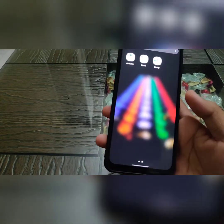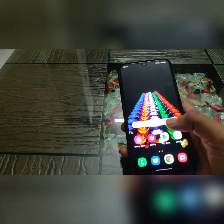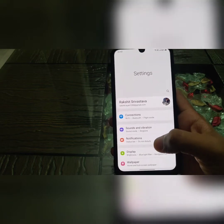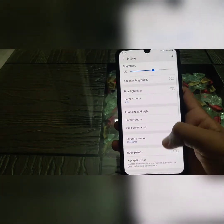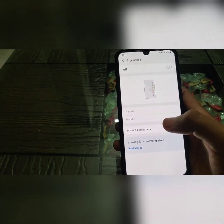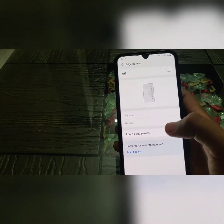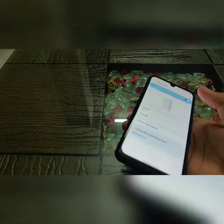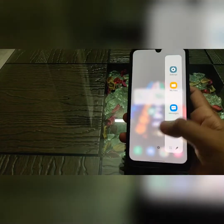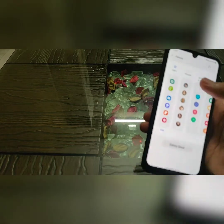The blur looks cool and the smoothness is great. Two new features have been added to One UI 3.0. The edge panel, which was only available in the full One UI version, is now added to One UI Core as well. Previously on One UI 2.5 there was no edge panel, but now it's here and we can use it.